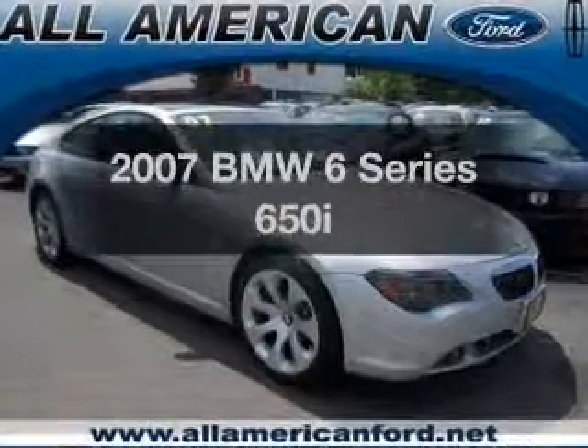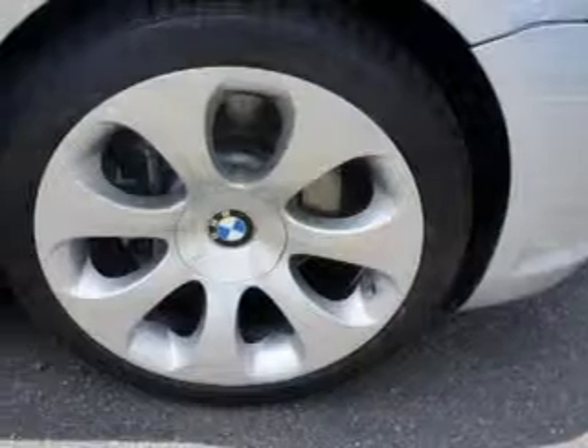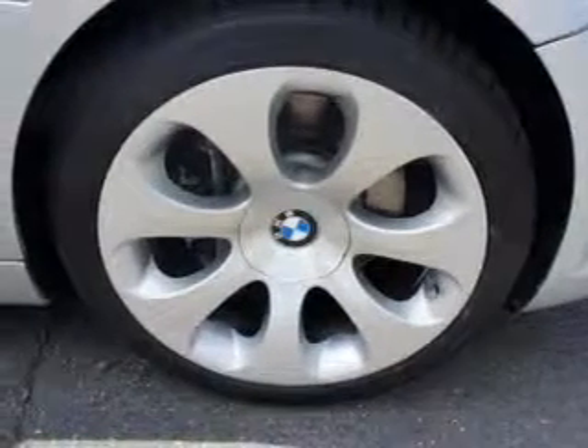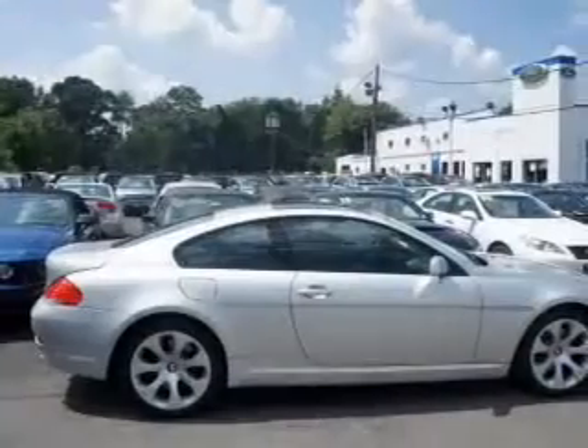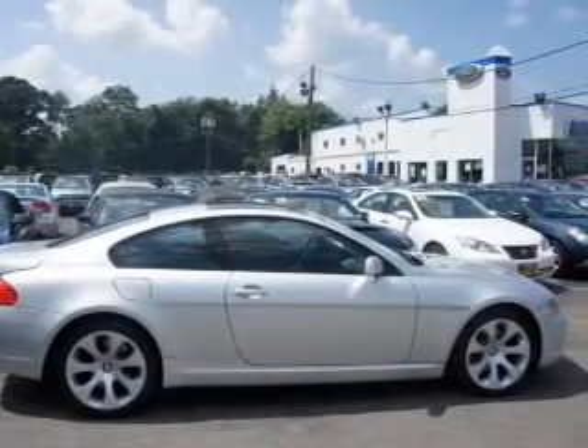Imagine yourself in this 2007 BMW 6 Series. If you're looking for a first-rate auto, this one could be yours today. With a powerful 8-cylinder engine connected to a smooth-shifting automatic transmission, GPS navigation will guide you to your destination.